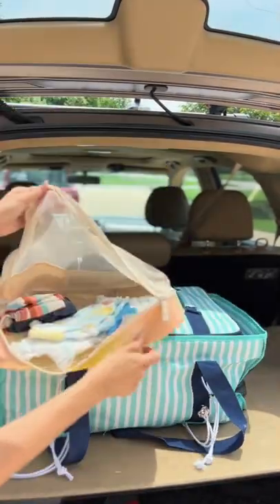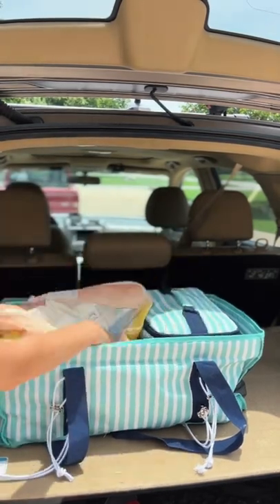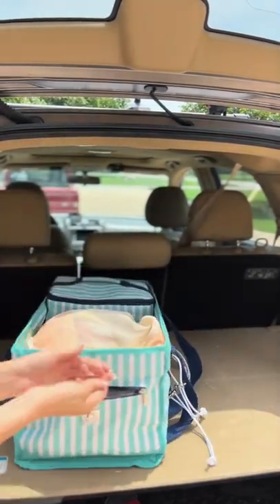First I add their water bottles into the ice chest and then put the towels and a packing cube that has a diaper, swim diaper, wipes, and a change of clothes for our youngest.